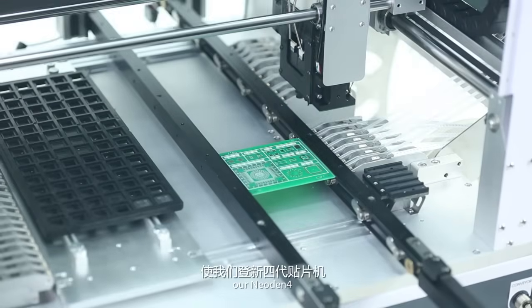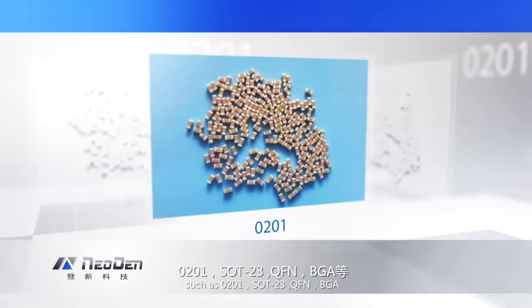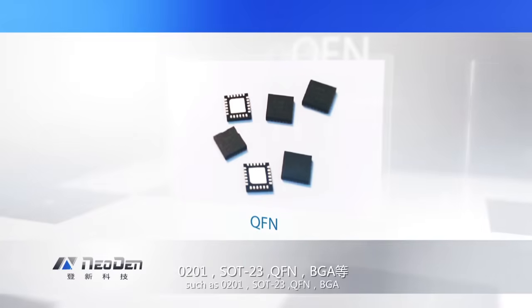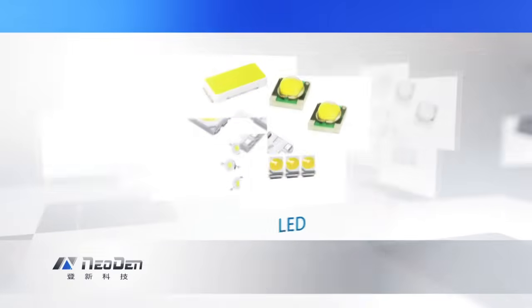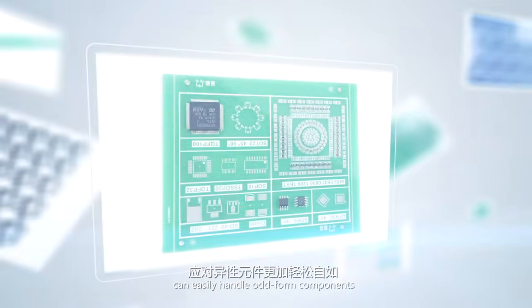Our Neo Denfor can easily mount high precision components in the market, such as 0201, SOT23, QFN, and BGA, which are difficult for most pick and place machines. Meanwhile, because of our unique mechanical structure, Neo Denfor can easily handle odd-form components.